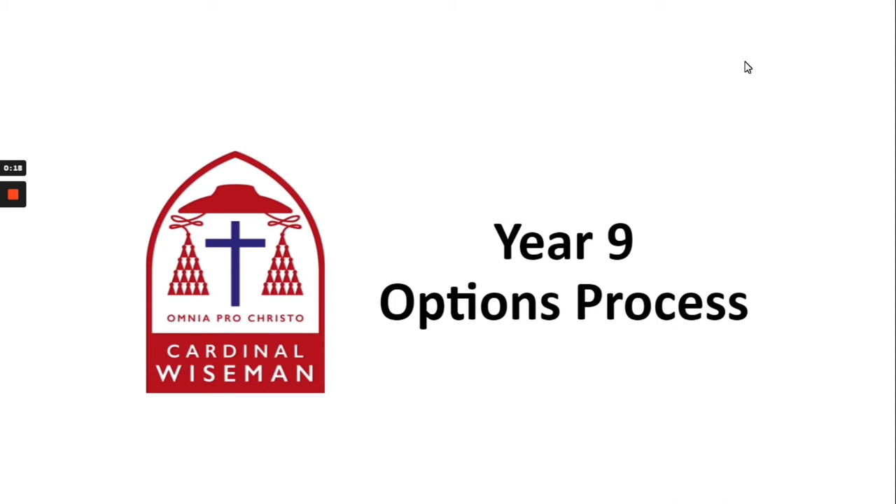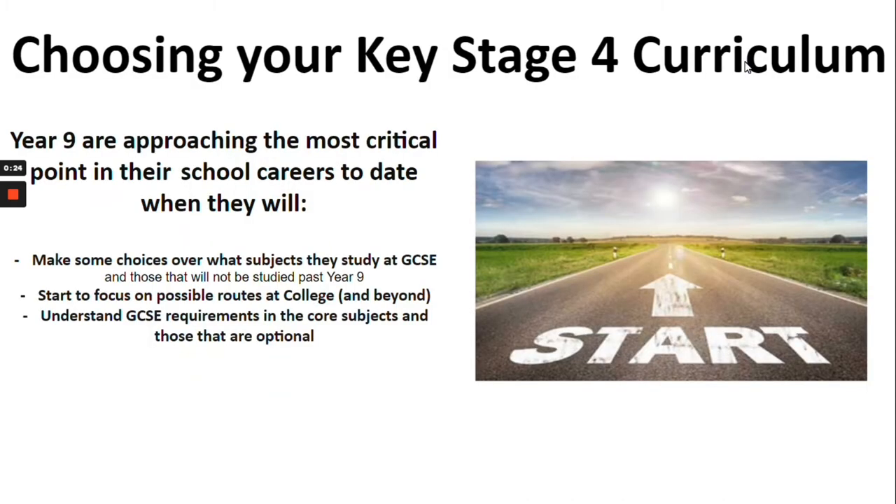Additionally, you will see short presentations from a number of different subjects providing a range of information. As you approach the end of Year 9, it is critical that you begin to think about the decisions that will affect the rest of your education here at Cardinal Wiseman. Start thinking about routes onto college, sixth form and beyond, and understand the subjects that are core and those that are optional.